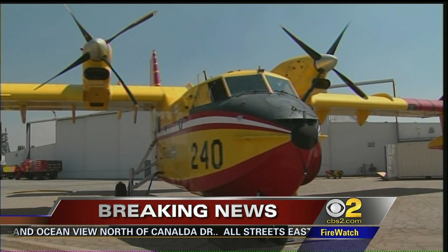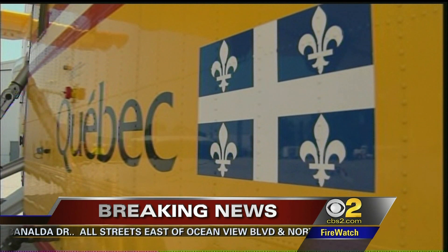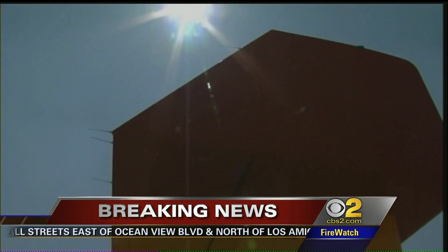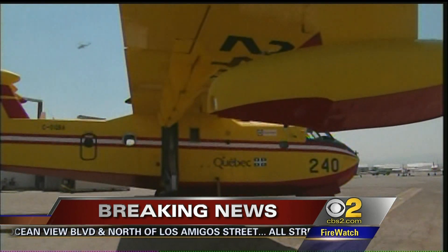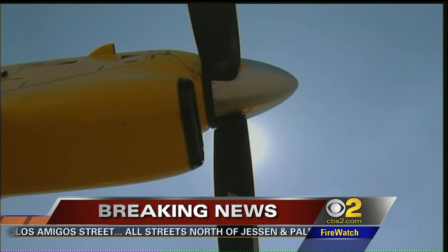The super scoopers are here. L.A. County leases these CL-215s from the province of Quebec. Since their Canadian fire season is a little different from Southern California's, L.A. County Fire leases these yellow planes from Canada.